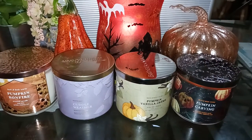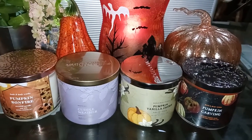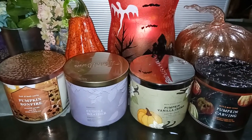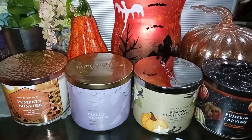Hi everybody, welcome back to my channel, Lori Candelover. I'm going to do a quick Bath & Body Works review for you guys tonight. I have four of the fall scents that have come out recently, and some are repeats — a couple I've never had before.